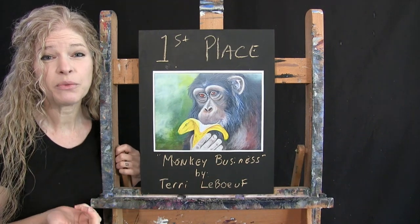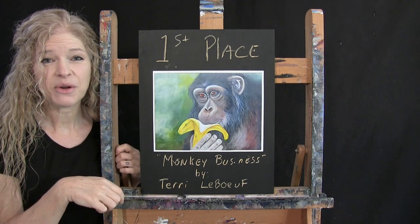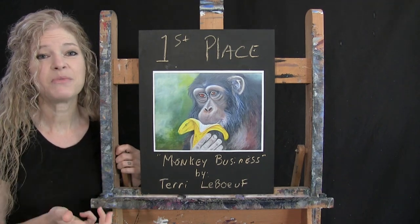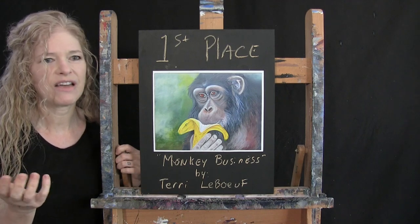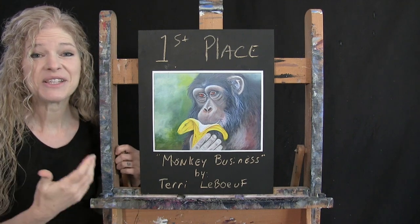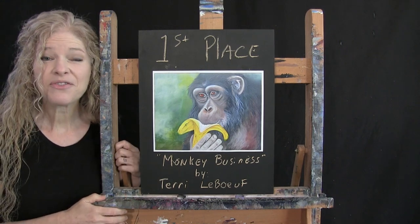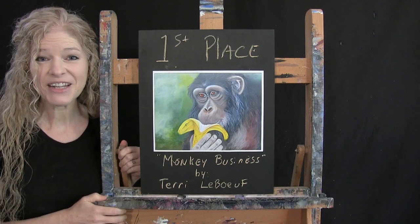We have a contest every single month. The one for September is listed in the video description below, where you can find all the information. I want to thank everybody who participates and submits their paintings. This month I think we had over 270 entries, so it really is a lot. To win is a great accomplishment, and it gets your paintings exposed. Thank you for your participation, and I look forward to your future entries!